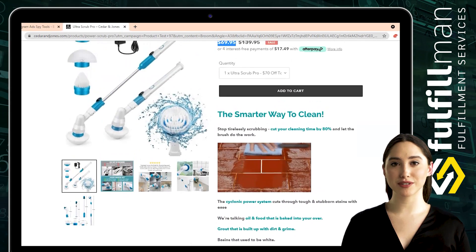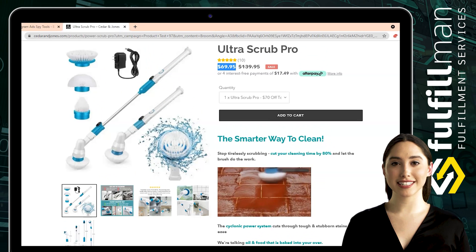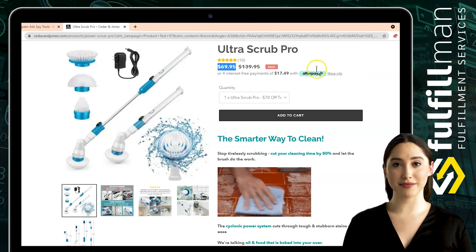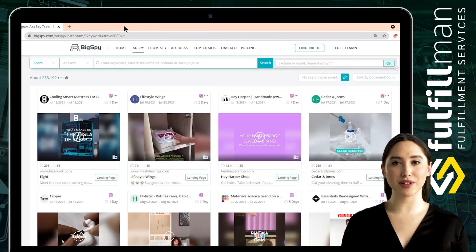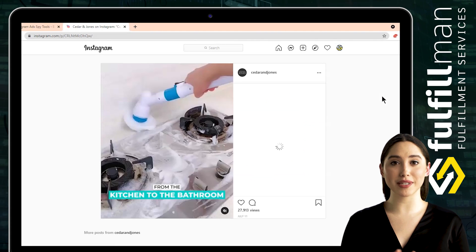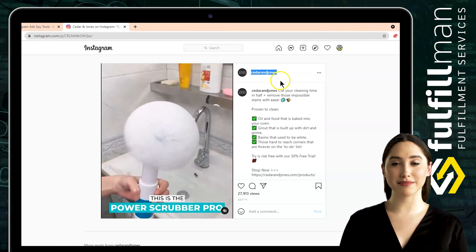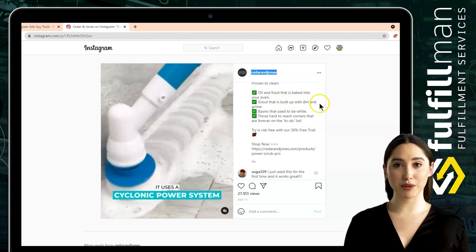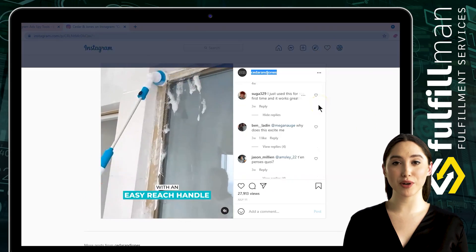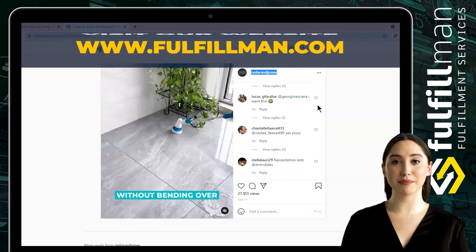The built-in rechargeable 2200mAh battery allows the power scrubber brush to work continuously for up to 50 minutes after 3.5 hours of fast charging. The electric spin scrubber includes three brush heads: the rounded brush is perfect for a bathtub or sink, the flat brush is suitable for floor tile, oven, and stove, and the pointed corner brush is great for windowsill corners, tight places, and even bicycle wheels.